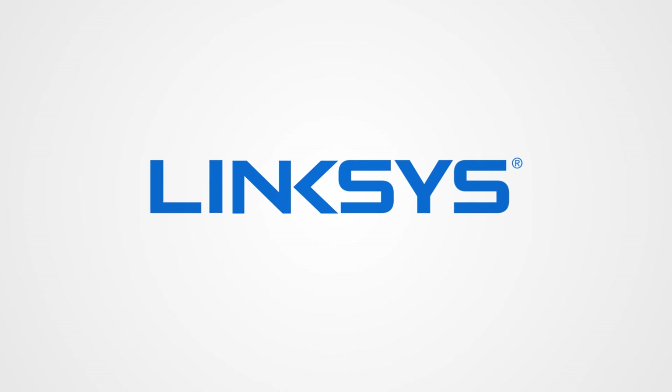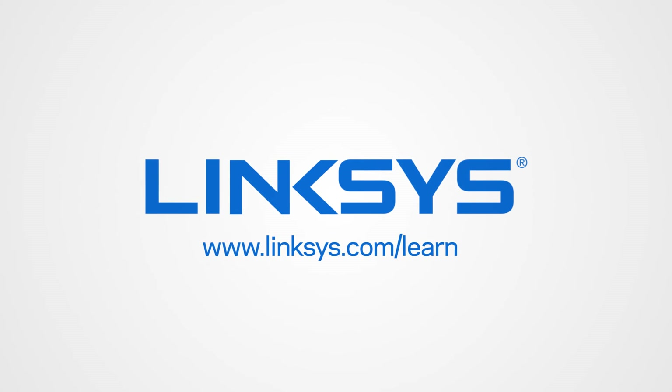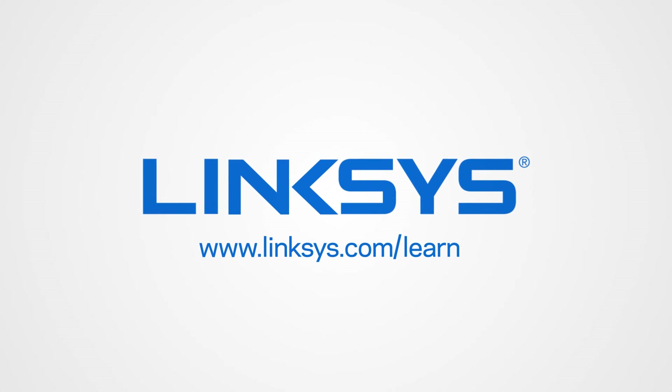For more tips on optimizing your home Wi-Fi, visit www.lynxys.com/learn.